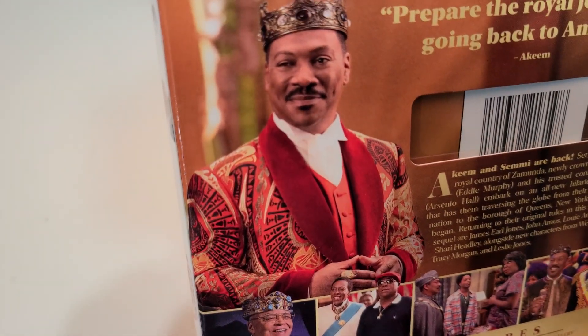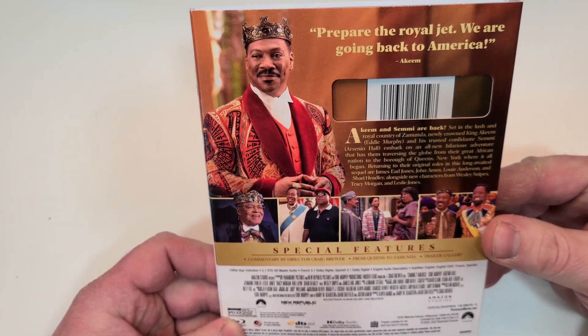Special features include commentary by director Craig Brewer, From Queens to Zamunda, and a Trailer Gallery. This one's rated PG-13 for crude and sexual content, language, and drug content. It has a runtime of 108 minutes.